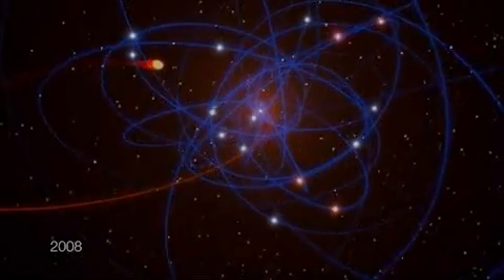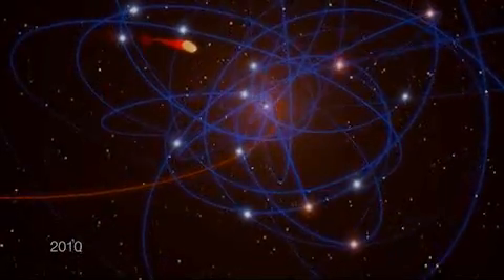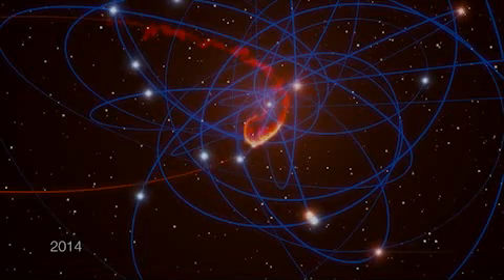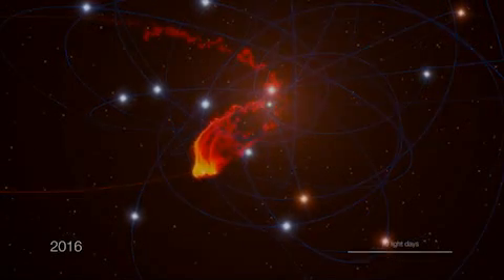In the last few years, the edges of the cloud have already started to shred. Astronomers are now excited to observe how a black hole sucks up another interstellar object in real time.